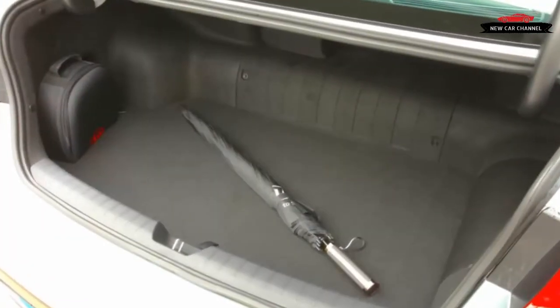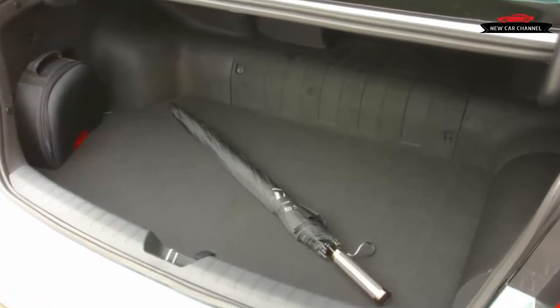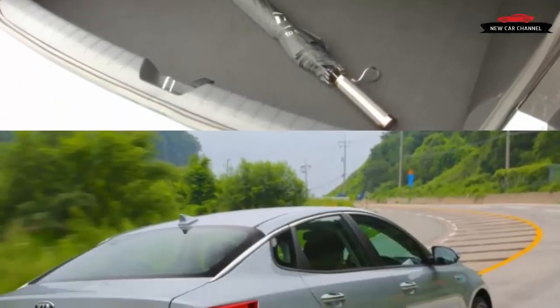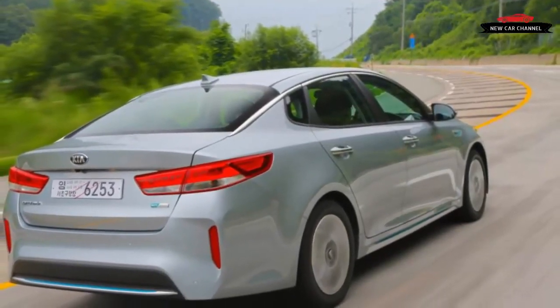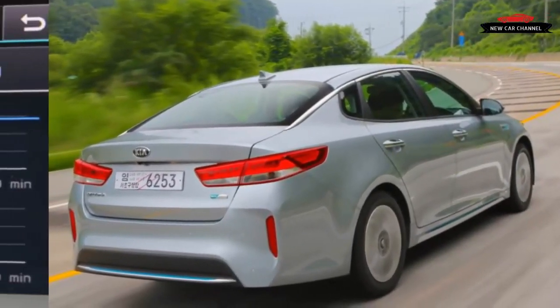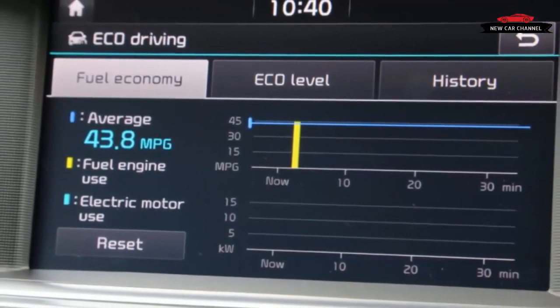A driver's usage would have to be heavily biased towards slower urban slogs covering short distances to make the math work. As plug-in hybrids go, the Optima PHEV is decent, but unless gas prices spike dramatically, the whole segment struggles to justify itself as a mass-market solution.